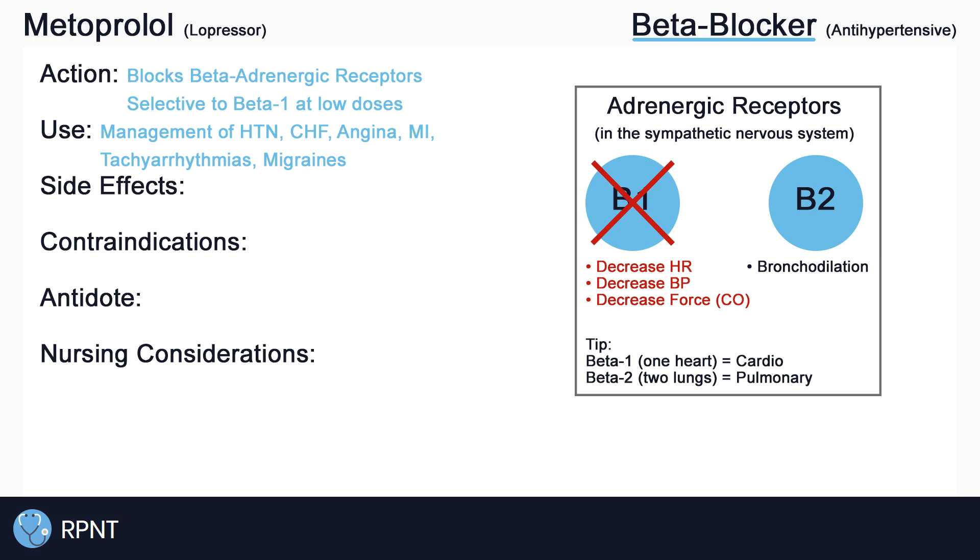To remember the side effects of metoprolol, it's important to remember how the drug works. Metoprolol inhibits the binding at beta-1 receptor sites, thereby decreasing heart rate, blood pressure, and cardiac output.